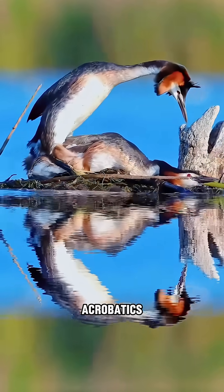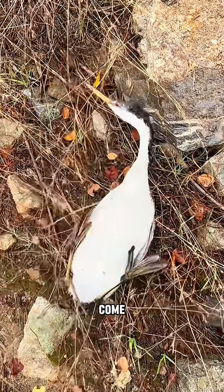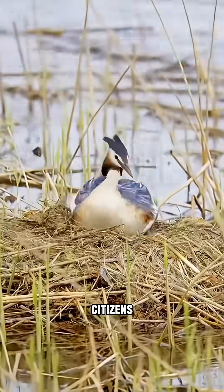Despite being masters of water acrobatics, hooded grebes are surprisingly clumsy on land. They rarely come ashore and even build their nests on floating vegetation, making them true citizens of the water.